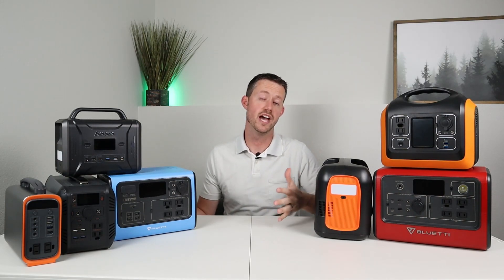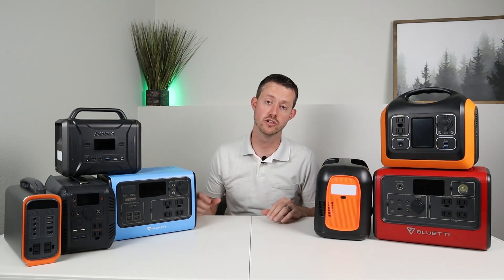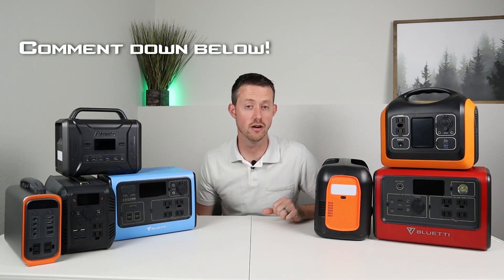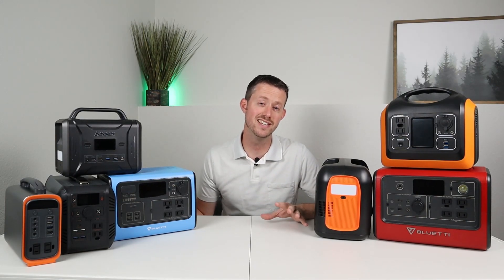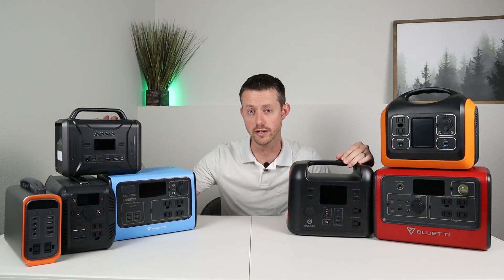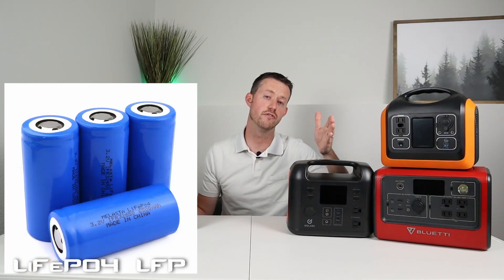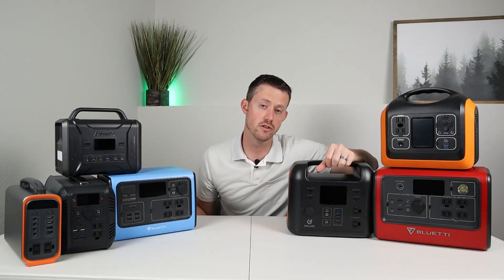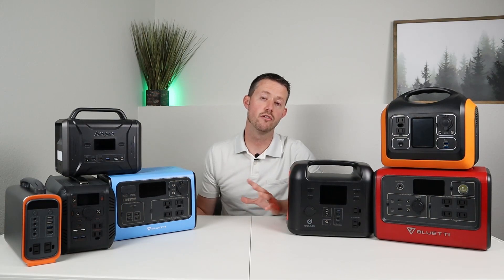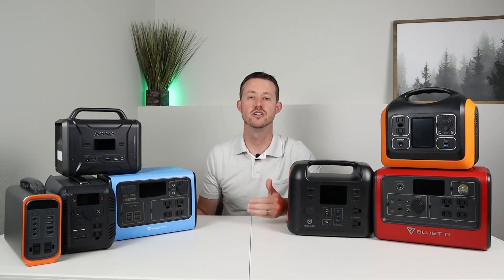Those are the seven main features that I thought were important to have on power stations. Obviously there are other options like LED lights or wireless charging — both the EB-55 and EB-70 have wireless charging pads on top for cell phones. If you think I forgot an important feature, go ahead and throw a comment down below. If you want to learn more about any of these power stations, I have a complete detailed review on each one, and I should have review videos coming out soon for the Golabs R500 and the Energizer 320. I also plan to have a video comparing lithium iron phosphate batteries — which all the units on the table use — versus lithium-ion NMC batteries, which are a little lighter weight but don't get quite as many life cycles.